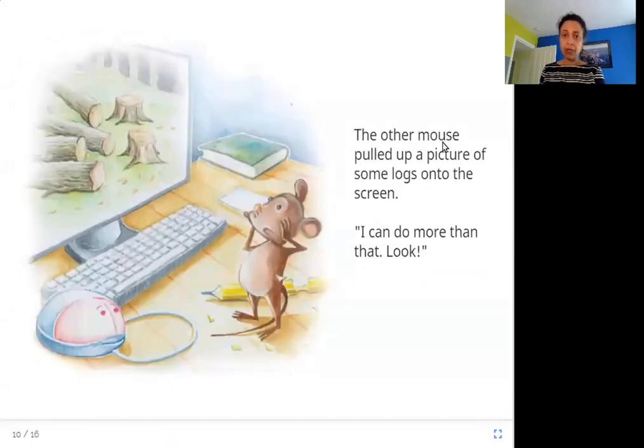So the other mouse pulled up a picture of some logs onto the screen. I can do more than that. Look. Here's what you now see on the computer screen — the computer mouse pulls up a picture from the internet of some trees that have been cut down into logs. Wow, you can only bite a pencil. This is what I can do, she says.